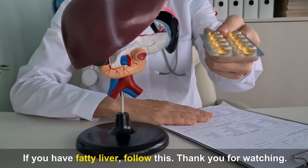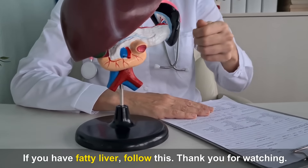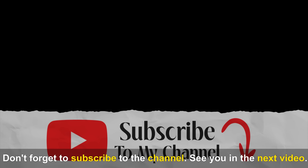If you have fatty liver, follow this. Thank you for watching. Don't forget to subscribe to the channel. See you in the next video.